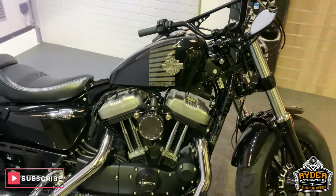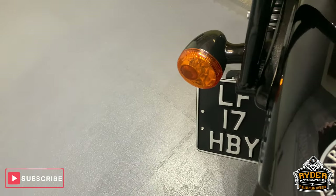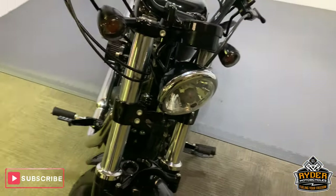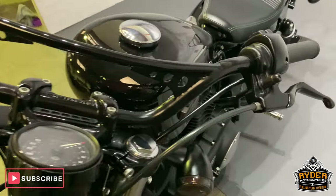Down our showroom is this rather nice Harley-Davidson 48. This is a 17 plate with just under 3,000 miles. So this is the last video that we do around the bike, so you can see it upstairs in our showroom. Starting off at the front,